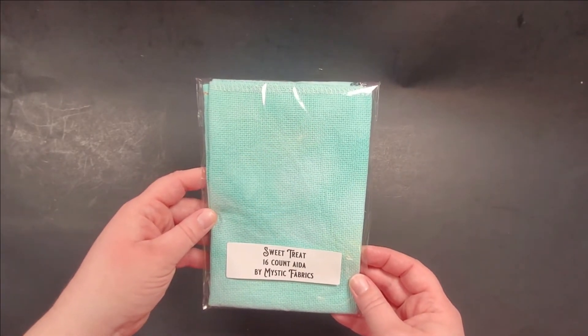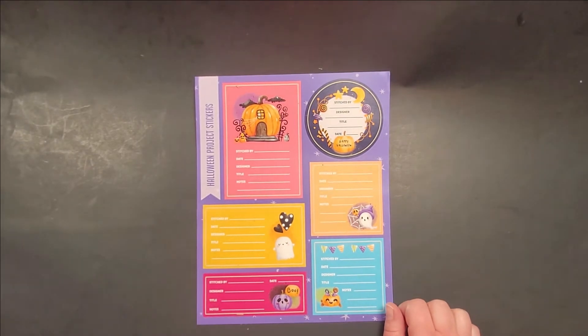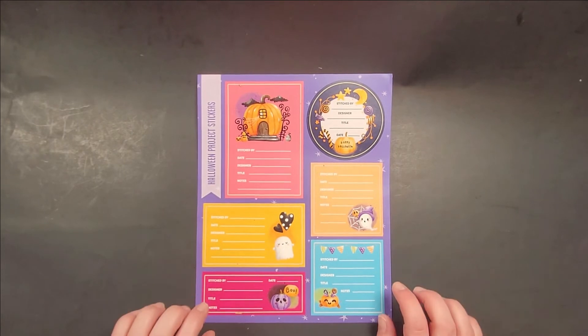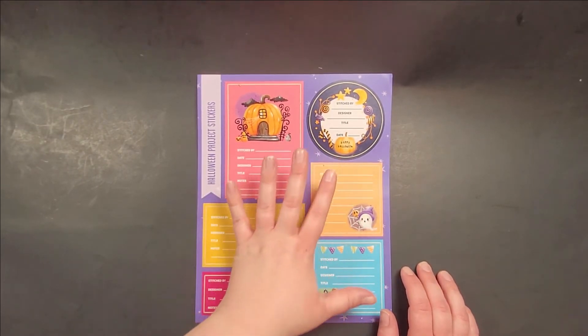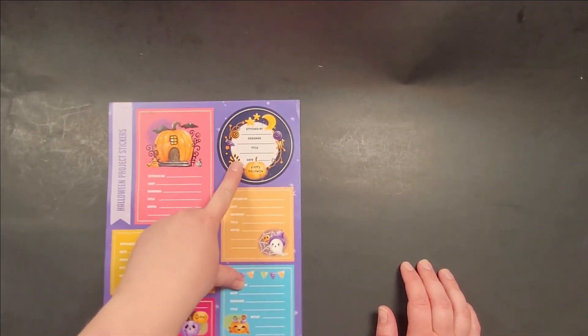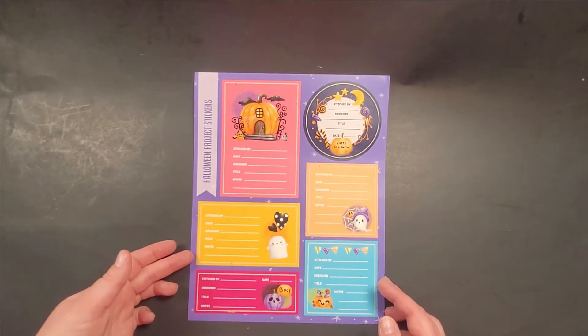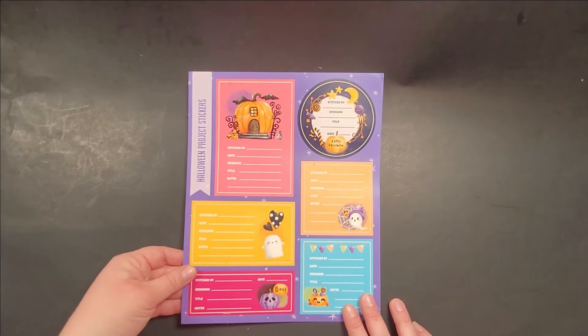Halloween project stickers — this is fantastic for anyone who scrapbooks their work. I'm just starting my own, so I don't have a lot of finishes yet, but this would be fantastic because I'm working on a bunch of Halloween cross stitch. These are so cute — you can log the stitch date, designer, title, and any notes. These are stickers and I love them!